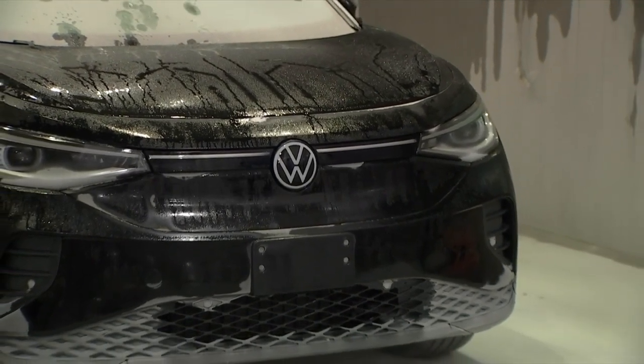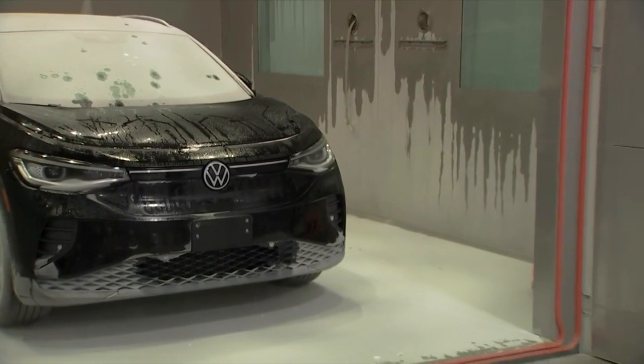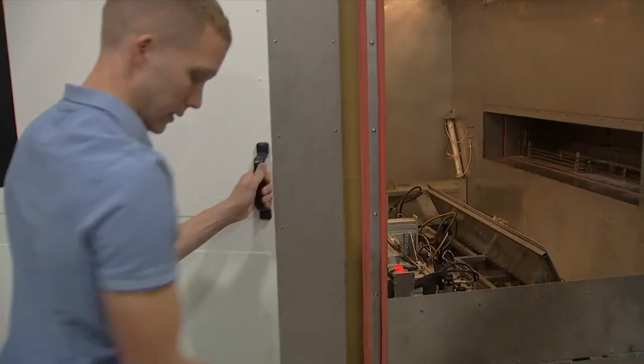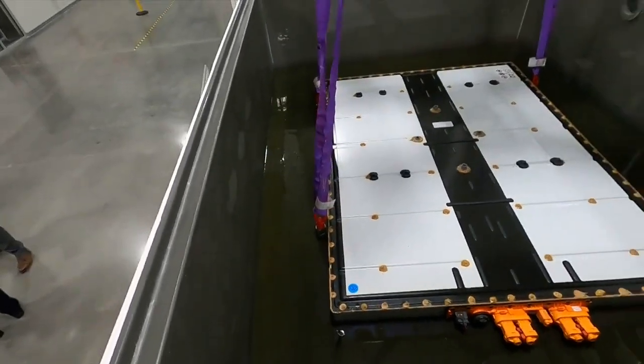This new lab will test batteries for Volkswagen's new electric vehicle, the ID4. The drive-in temperature chamber will allow them to lower the temperature colder than Antarctica or hotter than any desert to see how the electric vehicle and battery responds to different climates. The lab also features an electrical multi-axial shaker table, a thermal shock chamber, and a water immersion tank.